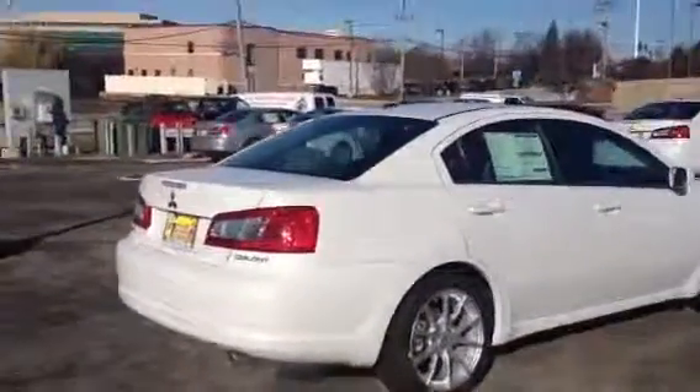And this is the 2012 Mitsubishi Galant SE. Hope you enjoyed this video — I'll talk to you soon. Thanks so much!